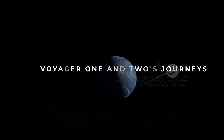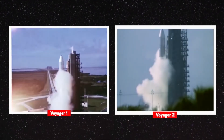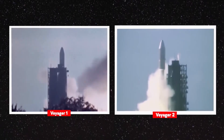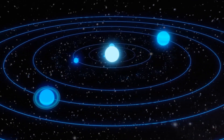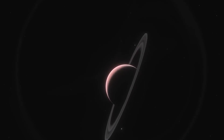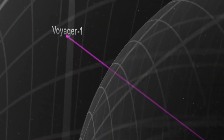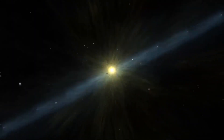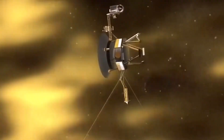Voyager 1 and 2's Journeys. In the most ambitious mission of that time, NASA launched the two Voyager spacecrafts in 1977 with the goal of exploring the solar system in a way never seen before. Visiting the outer four planets, the two Voyager crafts spent the past 45 years flying through our solar system before Voyager 1 finally broke through the boundary of our planetary system to interstellar space in 2012, with Voyager 2 following suit in 2018.